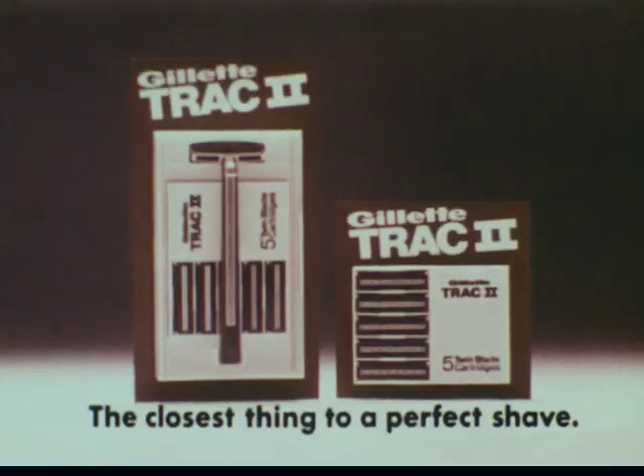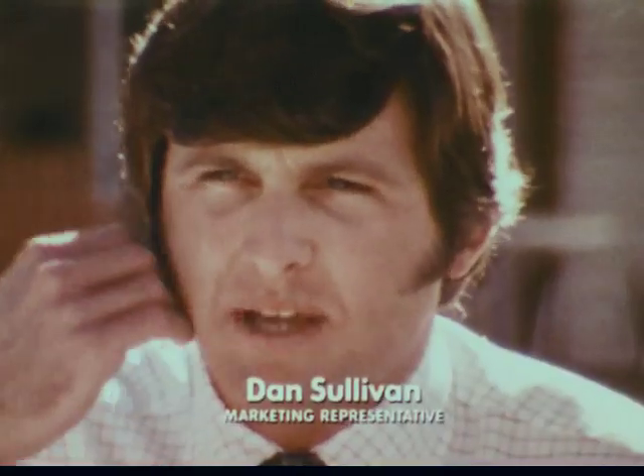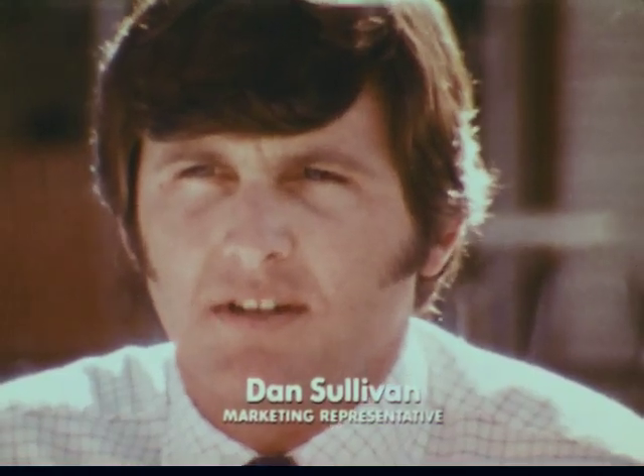Your face will prove why the Gillette Track 2 shaving system is the closest thing to a perfect shave. It's like baby skin — it is. It's just like baby skin when you finish shaving.